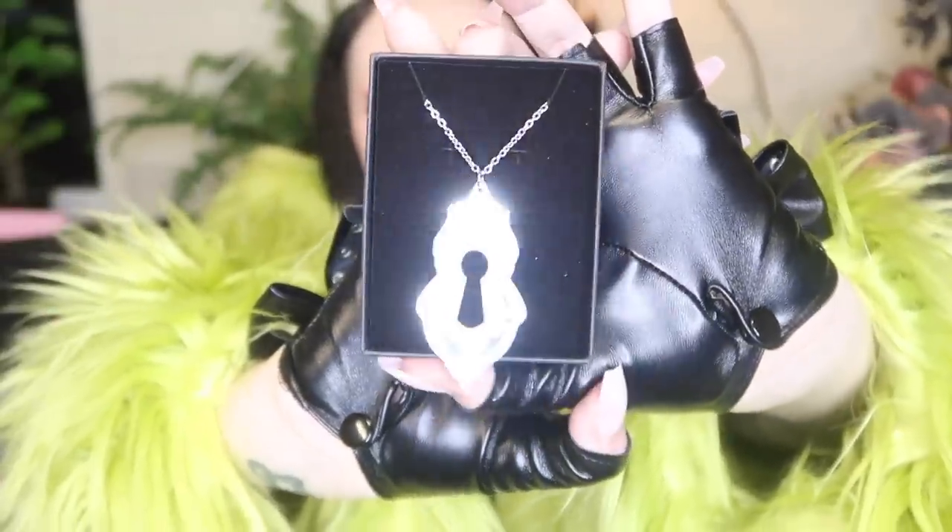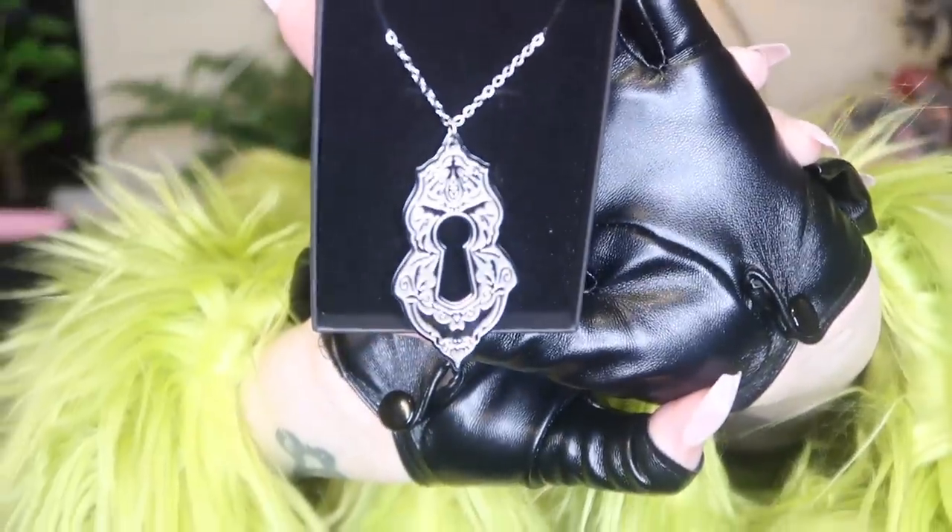I haven't seen it yet but it sounds nice: ornate keyhole necklace. And it is nice — it's exactly what I was hoping for. I love that so much. It has little bats and everything — can you see the design? So pretty. Just very yes.